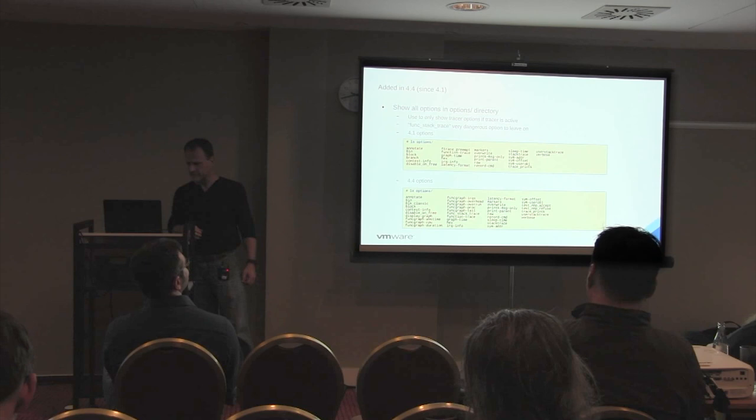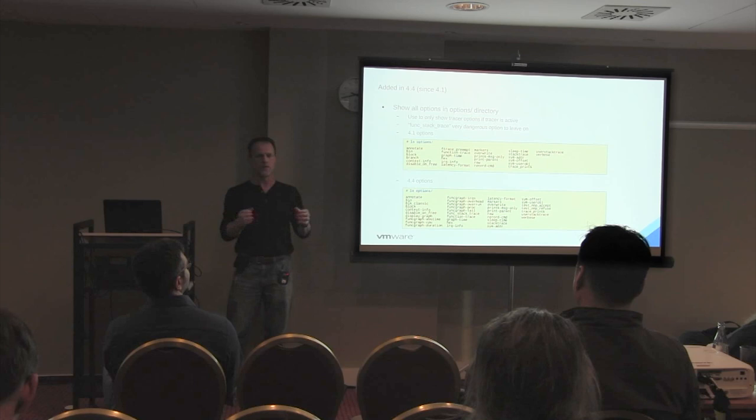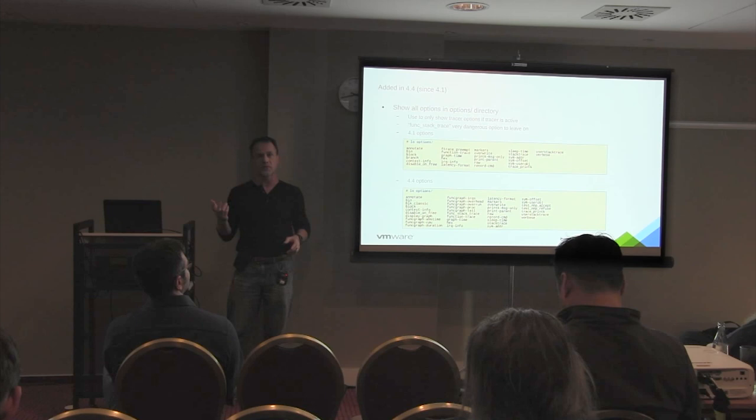The ls options improvement is another visible change. Before 4.4, doing ls options would show all global options, but to see a tracer-specific option you had to enable the tracer first. Today you see all options - all tracer options for any tracer compiled into the kernel - right there, which is very nice.